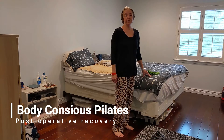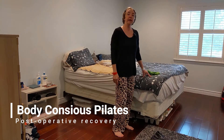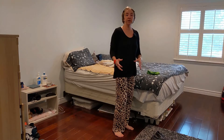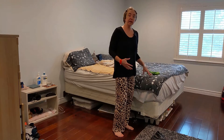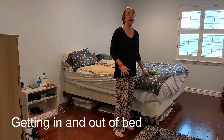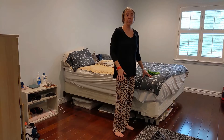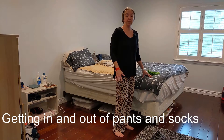Welcome to Body Conscious Pilates. My name is Allison and today we're going to be going over some post-operative recovery approaches to moving. I'm going to focus on getting in and out of bed, getting in and out of your pajamas, socks, and slippers.